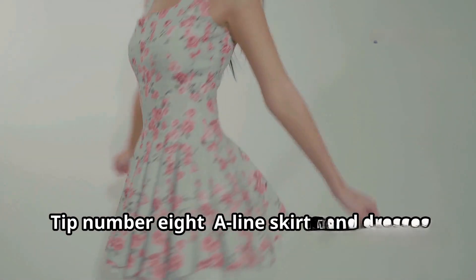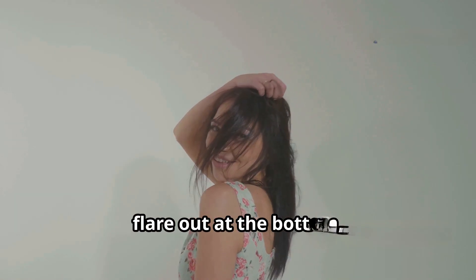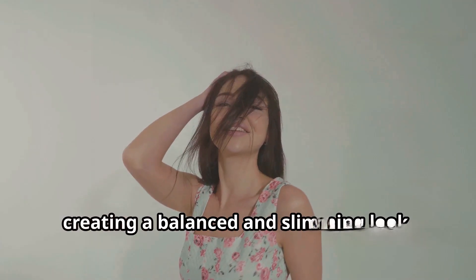Tip number eight: A-line skirts and dresses. A-line skirts and dresses are a great choice as they cinch in at the waist and flare out at the bottom, creating a balanced and slimming look.